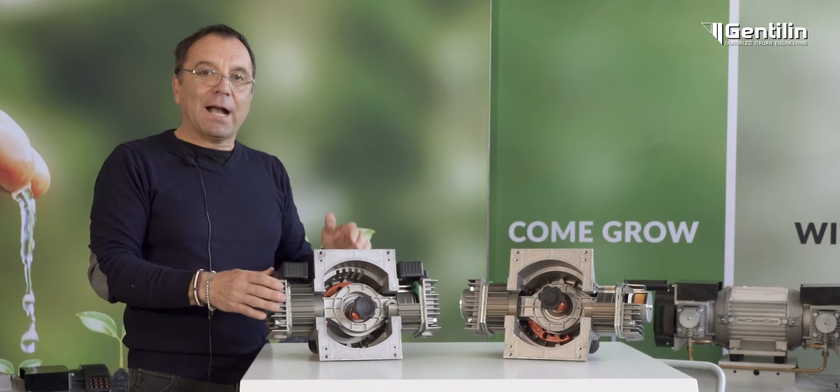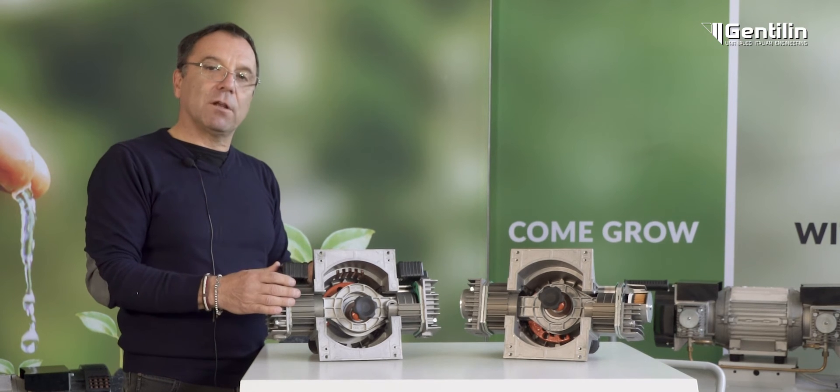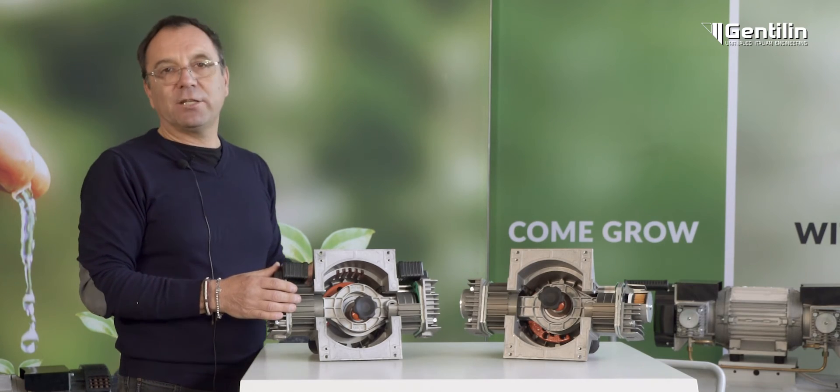The AXA Pro and AXA UltraQuiet air-ends are available in 1.5, 1.8, 2.2, and 3.2 kilowatts, with airflow ranging from 200 to 660 litres per minute.